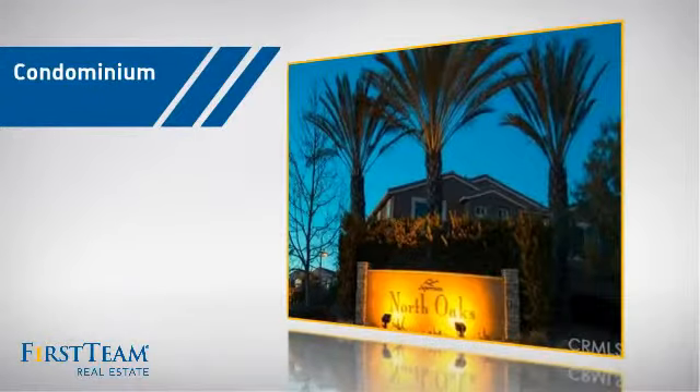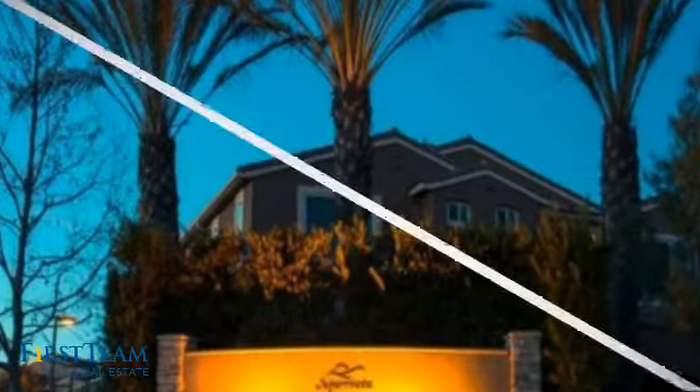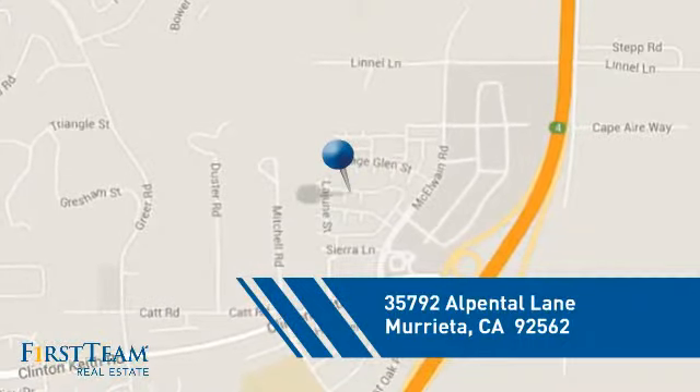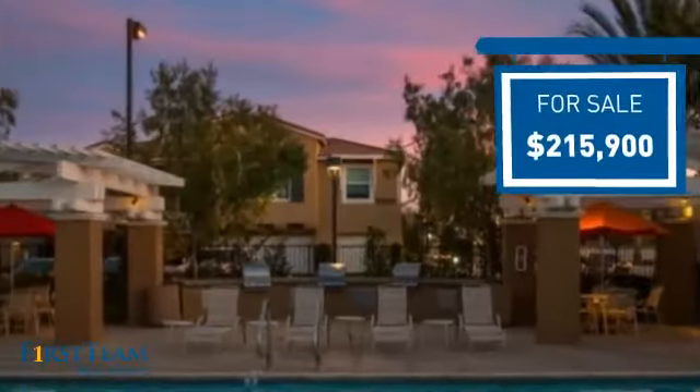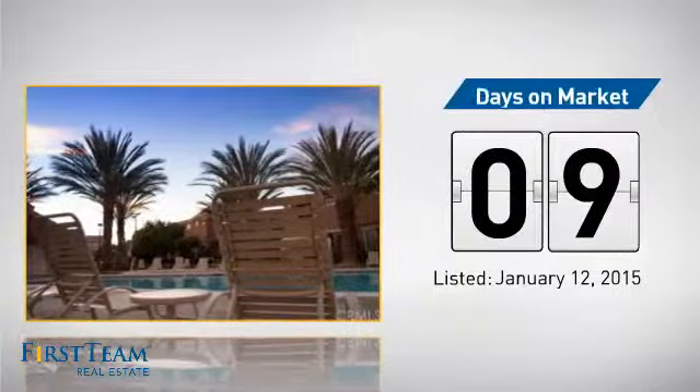This condominium is a great choice for those who want the privacy and easy maintenance of condo living, and it's located in this area. Currently listed at just under $220,000, it just went on the market this month.